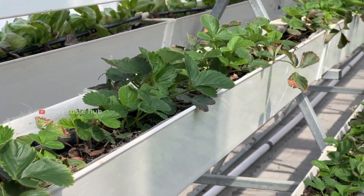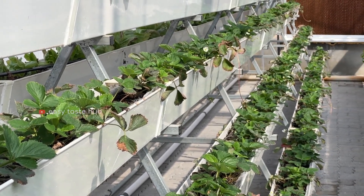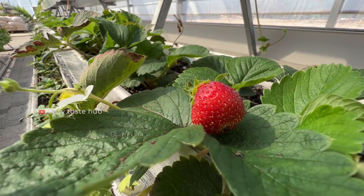Cultivars grown in soil may need the help of fertilizers to survive. But in hydroponics, the plants are already receiving all the help they need and the right amount of it.